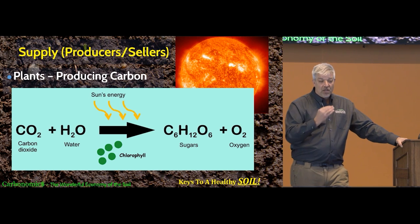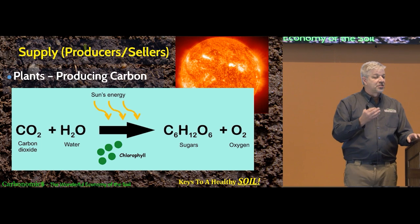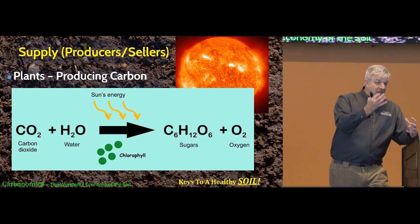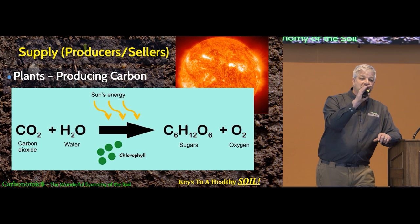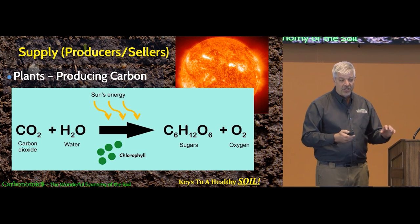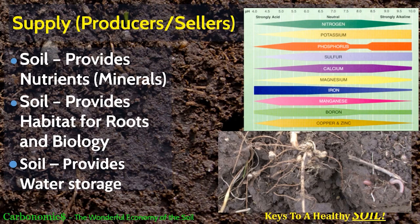The soil's contribution to this economy is providing nutrients. If you look at this chart — ignoring nitrogen for now, because nitrogen does not come from the soil — many other things like potassium, phosphorus, calcium, magnesium, and iron are found in our soils. As Dr. Beck talked about, they're in our soils but oftentimes our plants can't get to them. The soil is also providing a habitat for the roots and the biology, giving things a place to live and to grow, and last but not least, it provides water storage capacity.